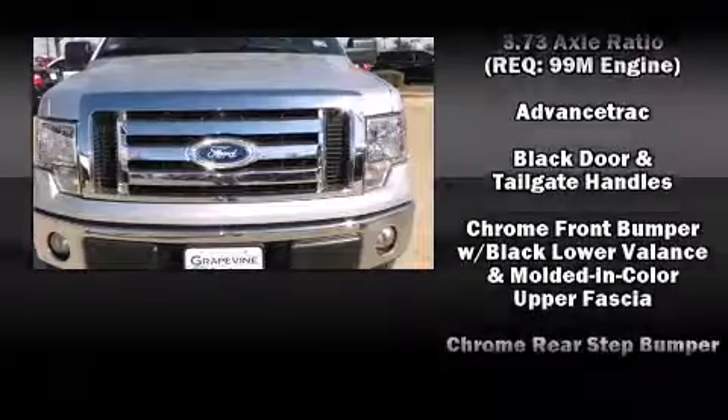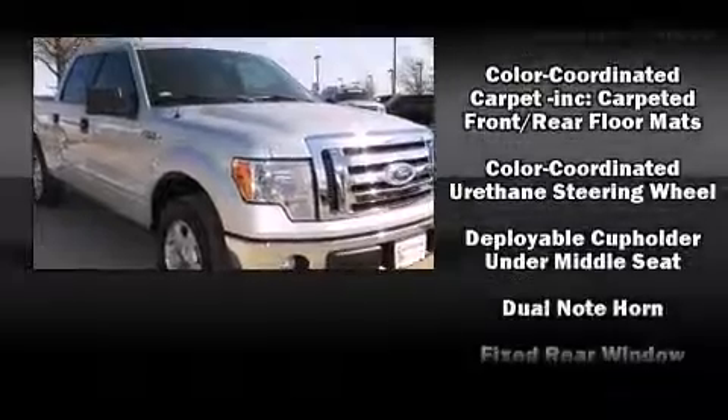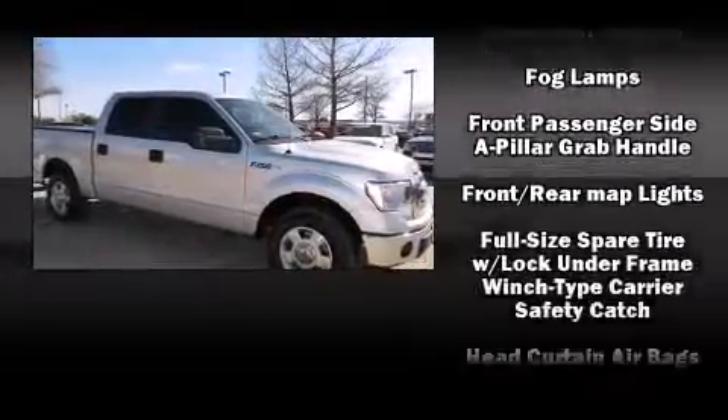Top features include air conditioning, one-touch window functionality, a tachometer, variably intermittent wipers, a rear-step bumper, and power windows.